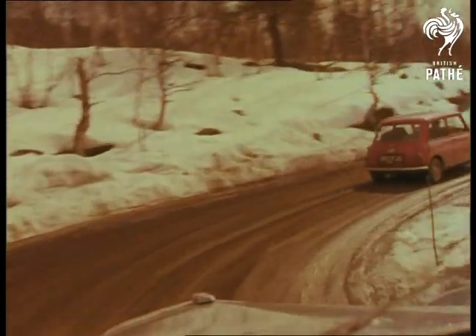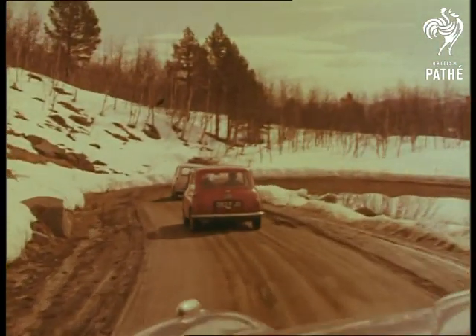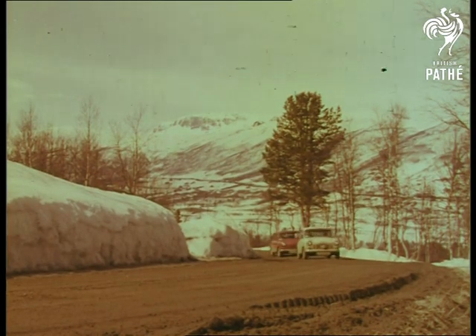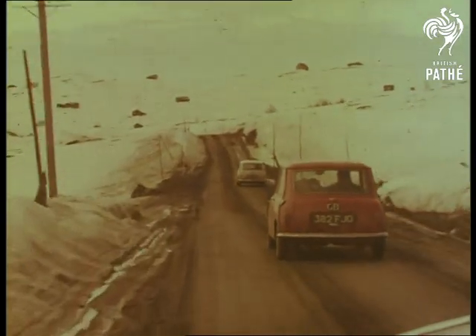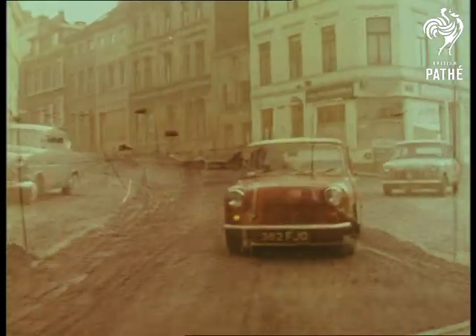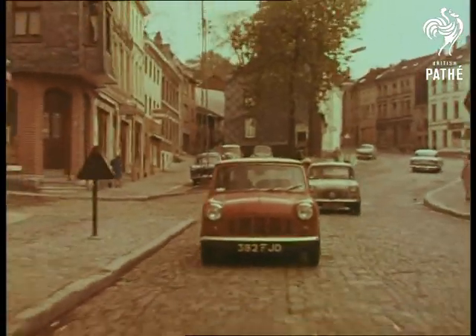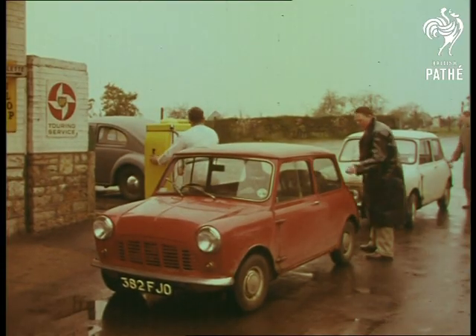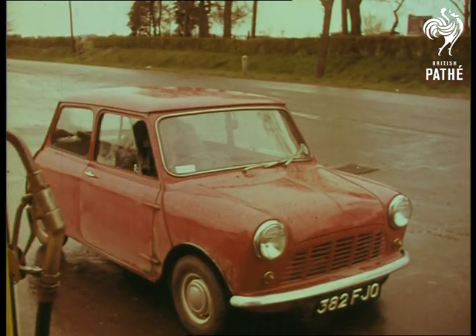Stringent tests at home and abroad go on side by side. How do they stand up to the varying conditions on the continent? Hour after hour on Norway's icy slopes, and mile after mile on the punishing surface of Belgium's cobbled pavé. You don't pull up for petrol very often in a car that does something like 50 miles to the gallon, even at a steady 50. But what interest the incredible Sevens created at garages where they did stop, in Belgium and right across Europe.